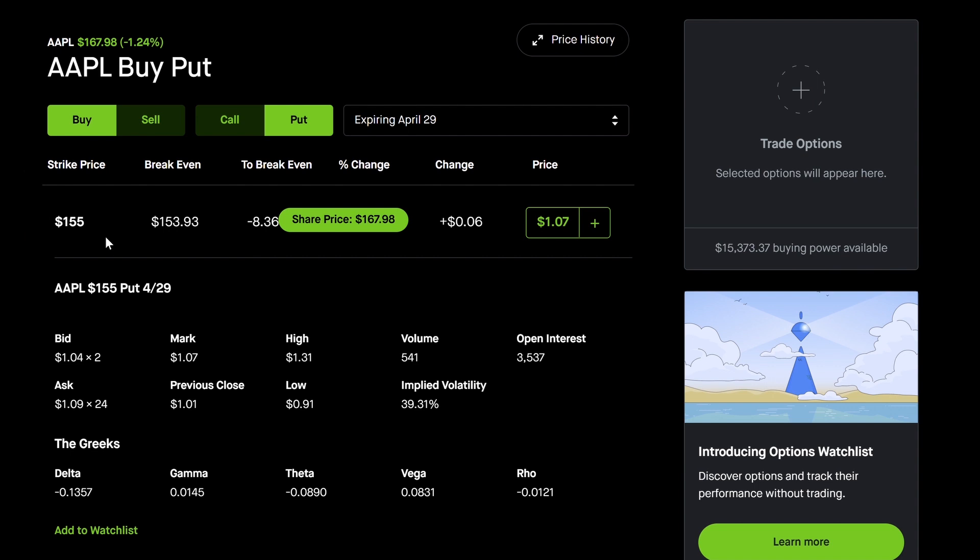A put option is going to continue benefiting. One thing I really look for is good implied volatility. For Apple at 39, this is pretty good because Apple is a big blue chip safe company, so the implied volatility isn't that high. When you are an option buyer, spending money and buying options, you don't want implied volatility to be too high, because the higher it gets, the more expensive it is to buy that put option.